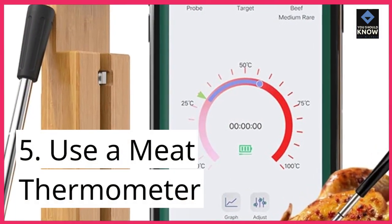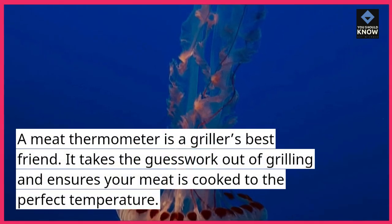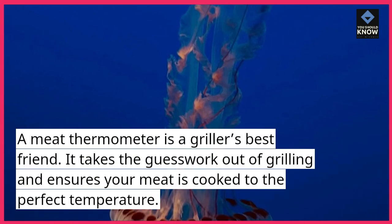Tip 5: Use a meat thermometer. A meat thermometer is a griller's best friend. It takes the guesswork out of grilling and ensures your meat is cooked to the perfect temperature.